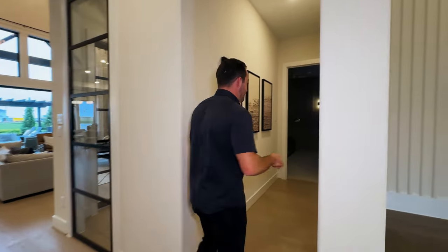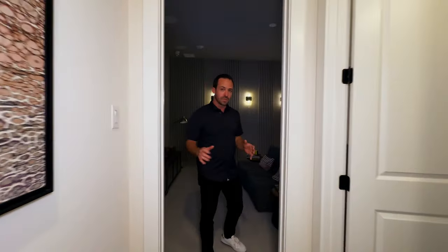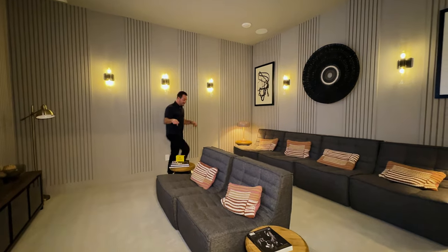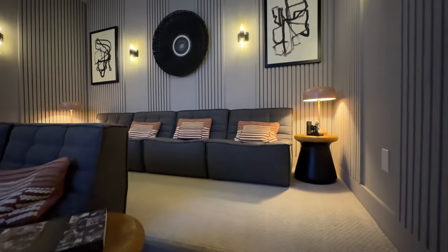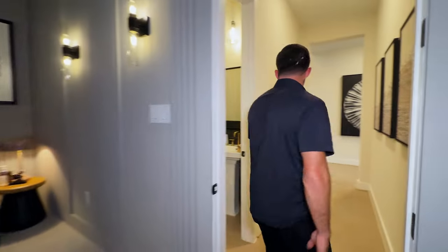One thing I want to show you on the first floor: they have their media room down here. Most bigger two-story homes have the media room upstairs, so this just goes to show how big this home really is — if they're able to fit a media room on the first floor and it's not cramped, that's how you know you're inside a really big house. They've got this kind of multi-leveled media room that can easily seat eight people.